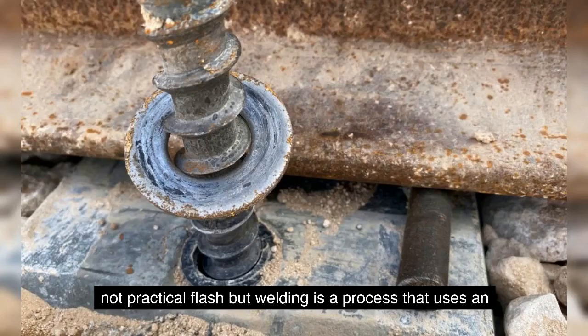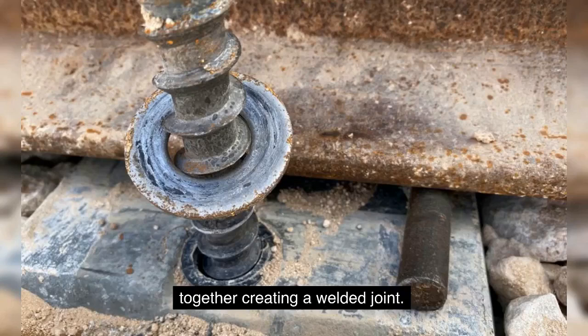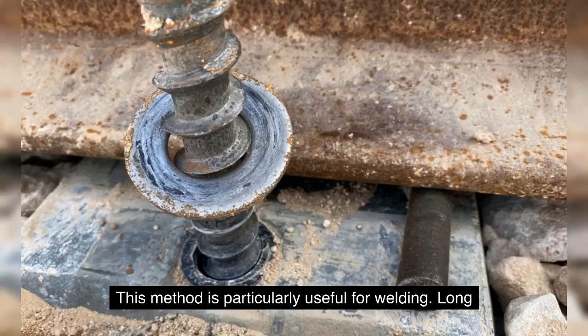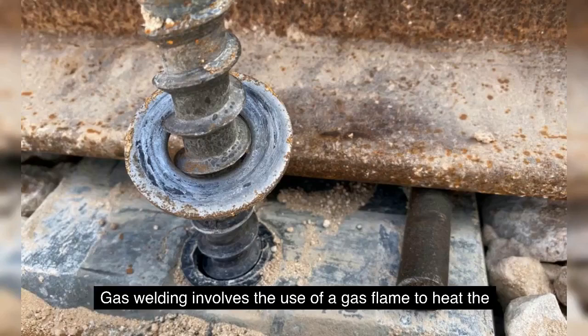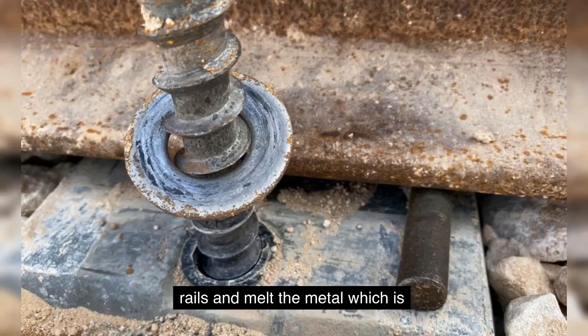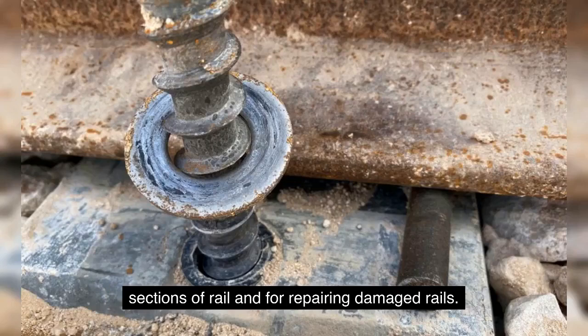Flash butt welding is a process that uses an electric current to heat the rails at the point of contact. The rails are then pressed together, creating a welded joint. This method is particularly useful for welding long sections of rail quickly and efficiently. Gas welding involves the use of a gas flame to heat the rails and melt the metal, which is then used to create a welded joint. This method is particularly useful for welding small sections of rail and for repairing damaged rails.